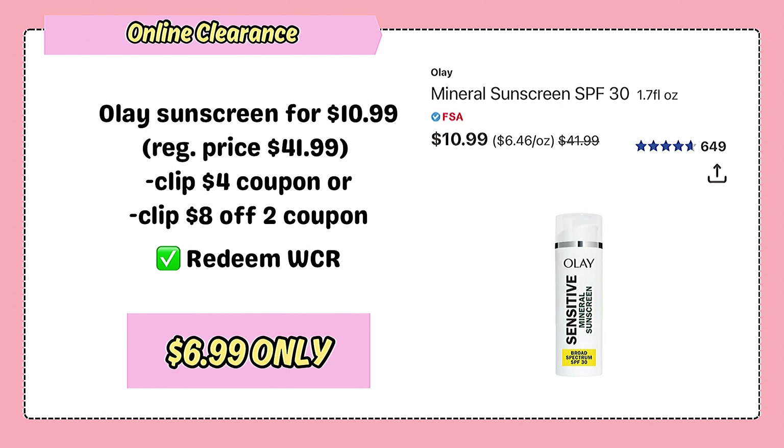Bonus deal: if you can find this online clearance Olay sensitive mineral sunscreen for $10.99 — it was originally priced at $41.99! There is also a $4 coupon and an $8 off 2 coupon, making it even cheaper.